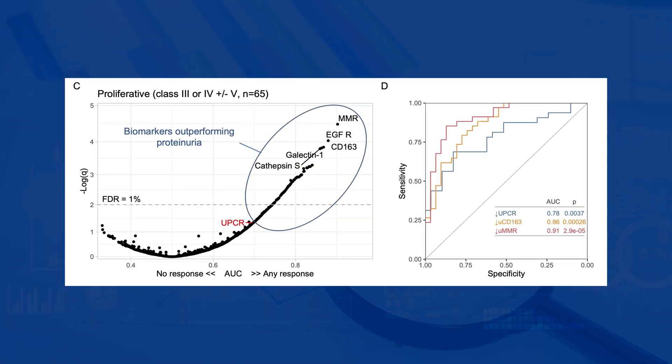We compared those who responded at 1 year with those who did not respond, and we found that in treatment responders, the proteins that parallel intrarenal inflammation declined early after 3 months of treatment. When we tested their performance as biomarkers, in patients with class 3 or 4 lupus nephritis, a decline of these biomarkers such as CD206, CD163, or interleukin-16 after 3 months predicted the early response with an area under the curve up to 91%.